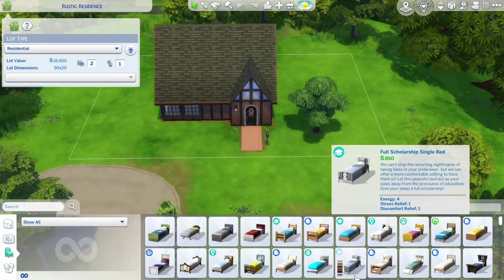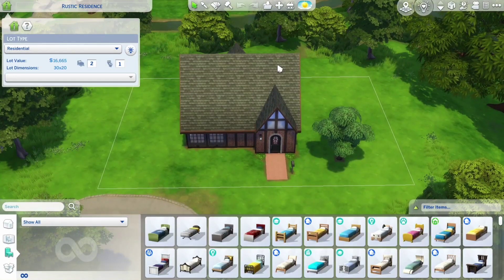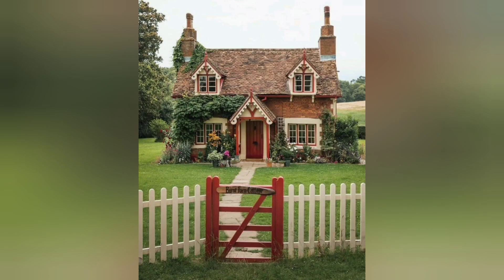Hello everyone! In this video we're going to be building a Tudor-style cottage in this lot in Windenburg, where you can normally find this starter home that has some really strange proportions. I wanted to make something cuter than that and I based it off of this image that I found on the internet.